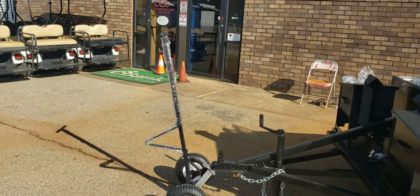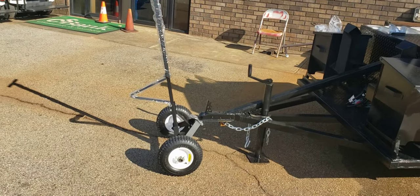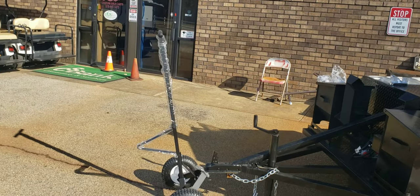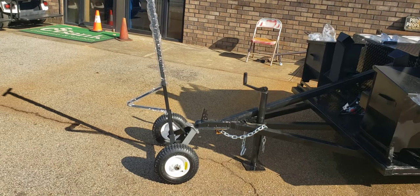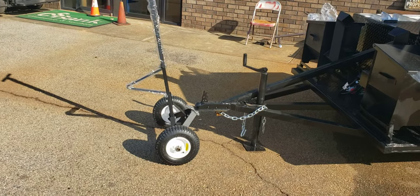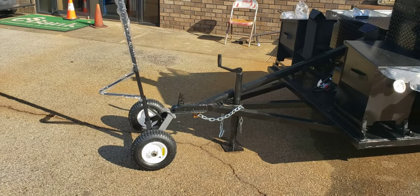This is the heavy duty tow dolly, full size tires, good for 600 pounds. We pretty much move everything with this except the big T-Rexes. Very handy to use — it really saves your back.